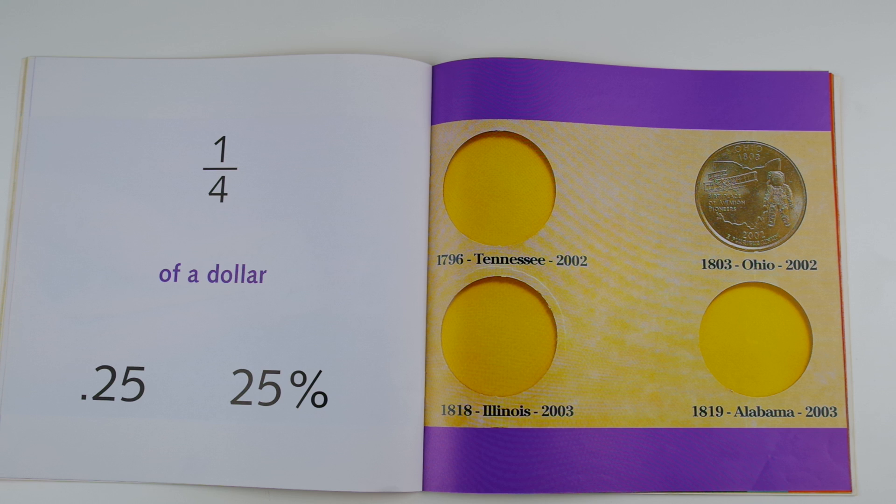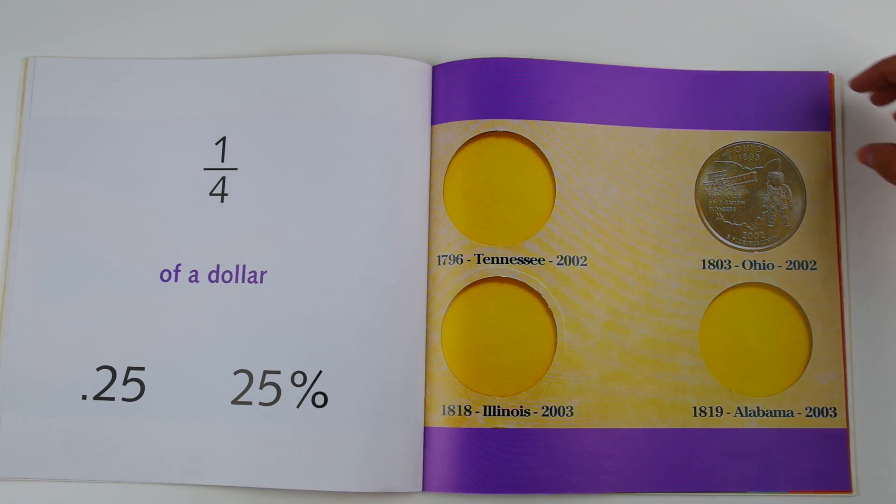One fourth of a dollar, 0.25 or 25 percent. Looks like this person is collecting quarters. They only have one of this set of four, so it is one fourth of a dollar. It takes four quarters to make a dollar.